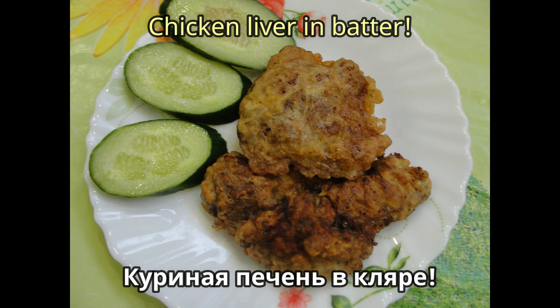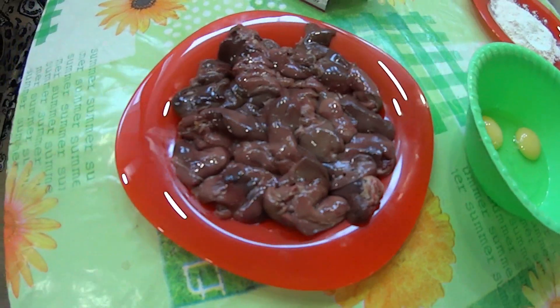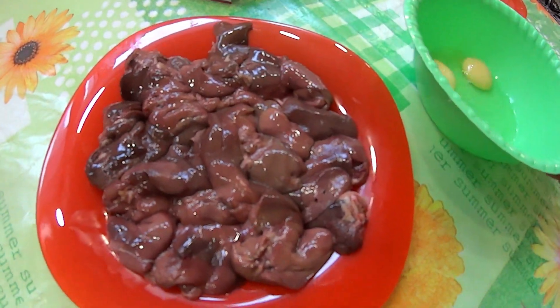Let's get started. Всем-всем огромный привет! Сегодня я готовлю печень в кляре — самое простое, сытное блюдо.